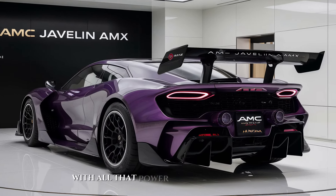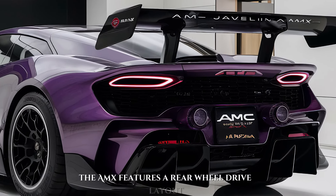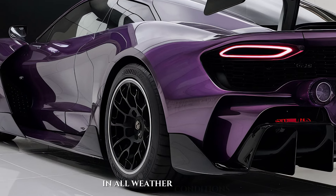Of course, with all that power, you need the handling to match. The AMX features a rear-wheel drive layout for that pure muscle car feel, with an all-wheel drive option available for those who crave extra traction in all weather conditions.